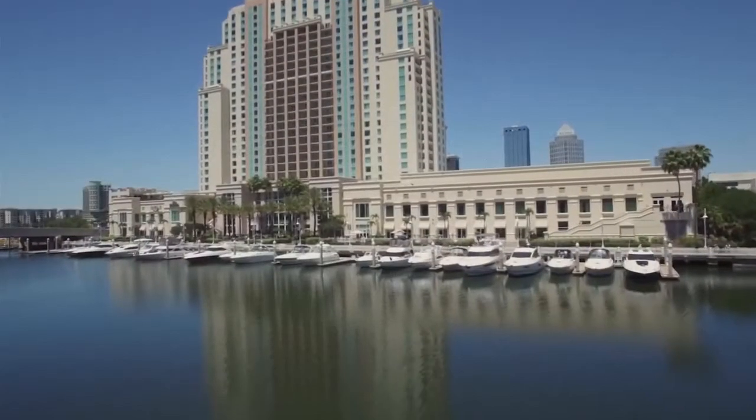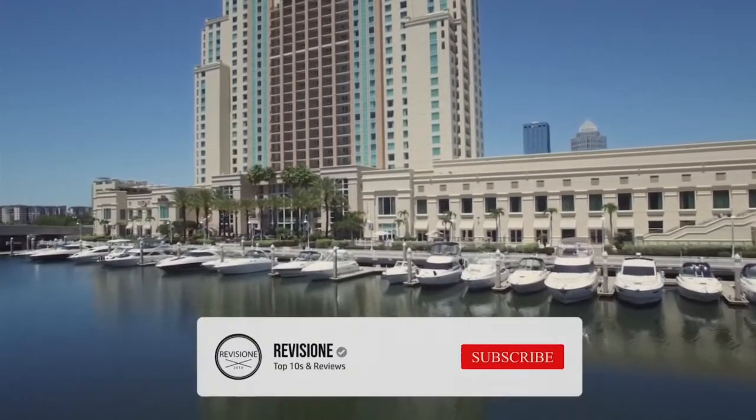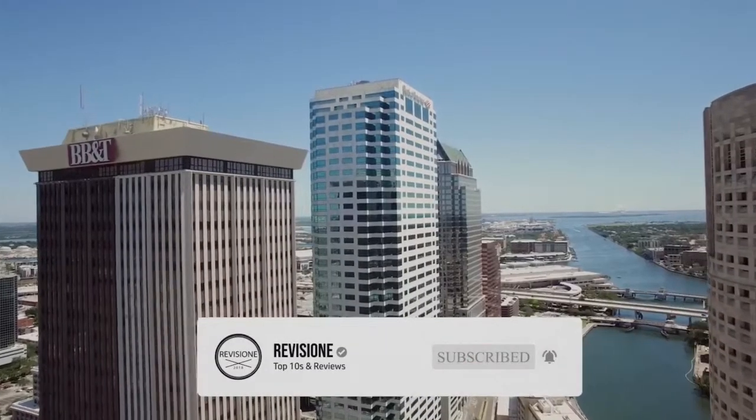So, that sums up our top 10 things to do in Tampa. We hope you enjoyed. If you did, please leave a like, and if you're new here, feel free to subscribe. Until next video, have a great day.